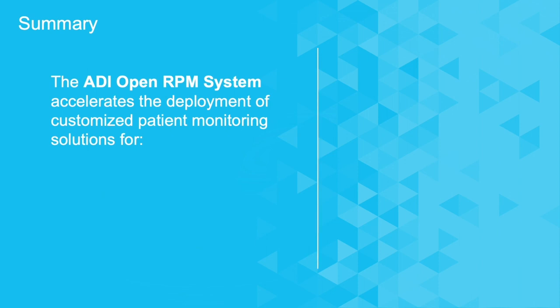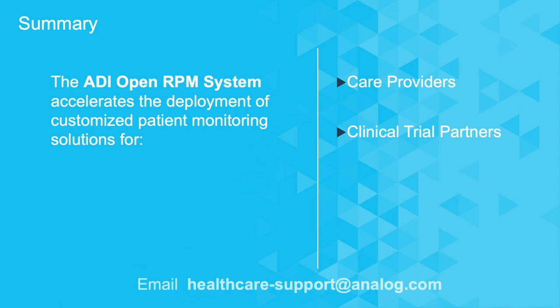The ADI RPM system offers an open, customizable platform to accelerate the deployment of new, intuitive patient monitoring solutions for care providers and clinical trial partners. For more information about these solutions, please contact healthcare-support at analog.com.